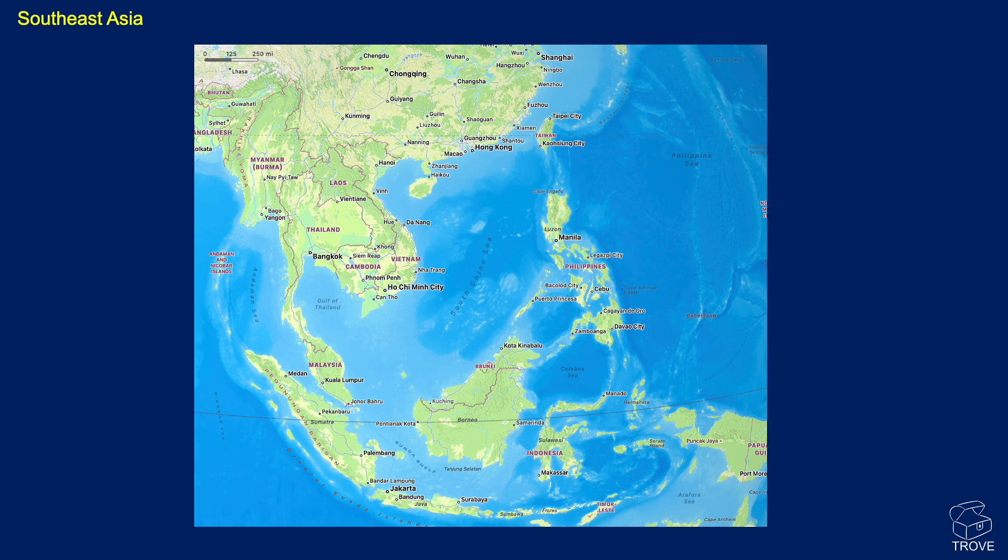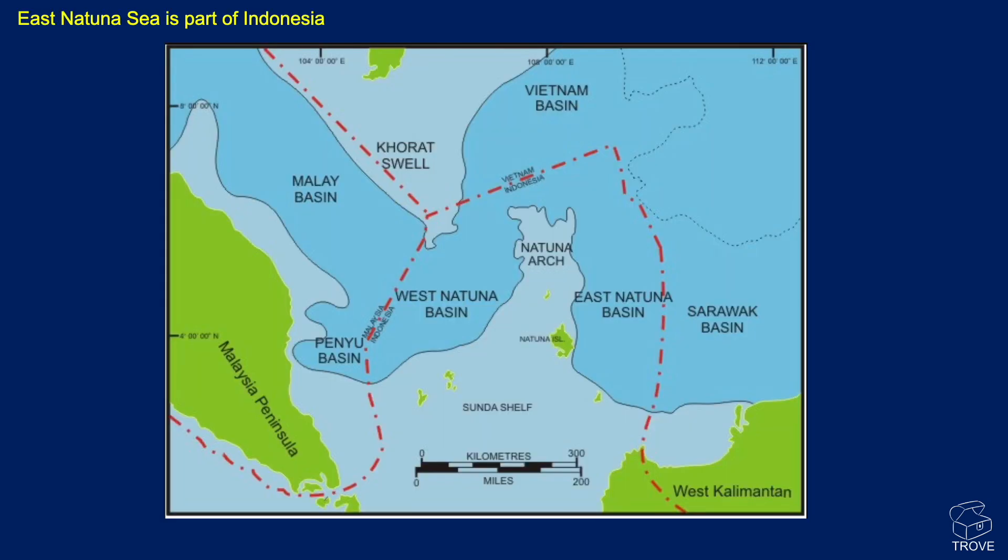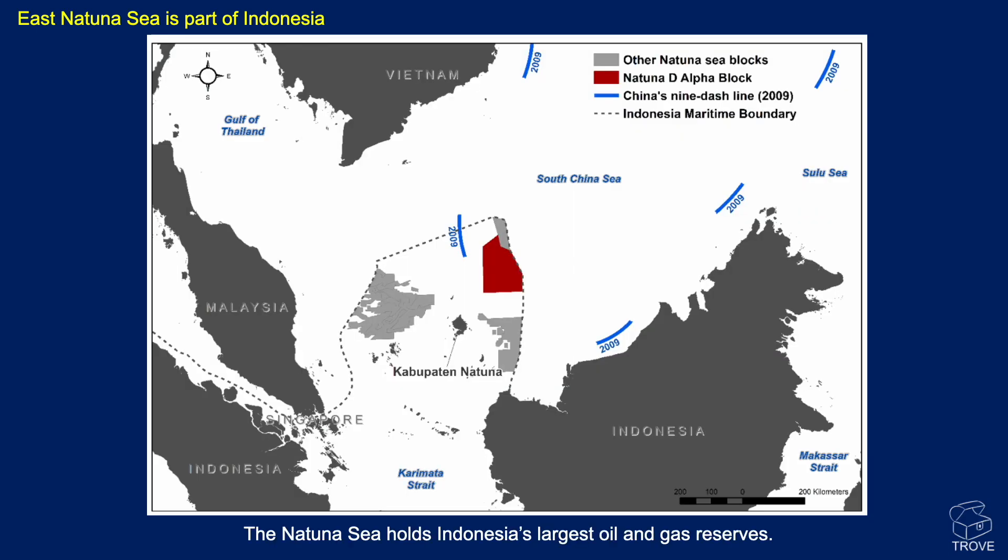Here's a map of Southeast Asia. The East Natuna Sea is this region here — it's to the east of the Natuna Arch, and this is Natuna Island. On this map we can see the license for the East Natuna field, along with the maritime boundary between Indonesia and Malaysia, which wraps up to the boundary between Indonesia and Vietnam, and then back into Indonesia and Malaysia.